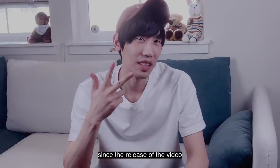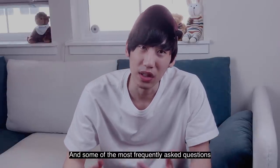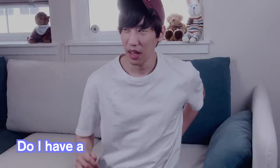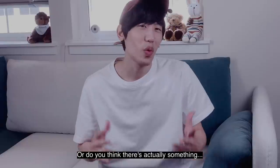It's been exactly three weeks since the release of the video, 'A Day in the Life of Software Engineer Working from Home.' Some of the most frequently asked questions since its release are: is the couch setup for real? Do you really work like that? Do I have a back problem or something? Well, what do you think? Do you think it was just a one-time gig, or do you think there's actually something right there?